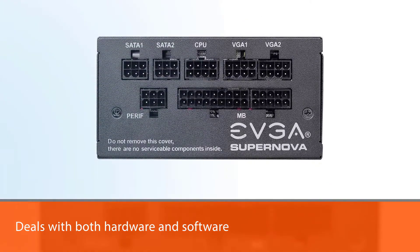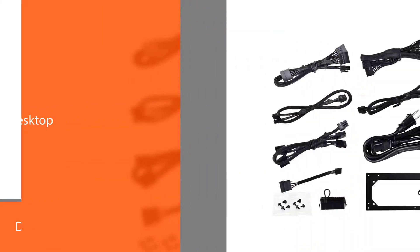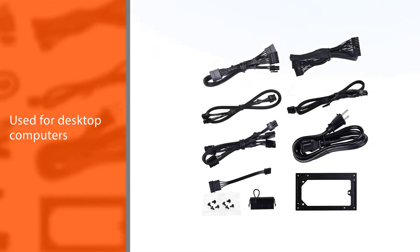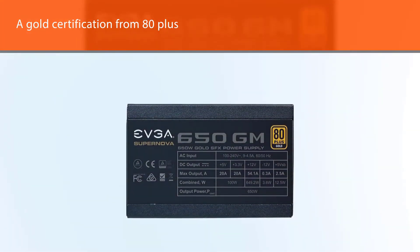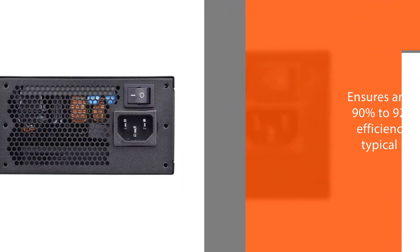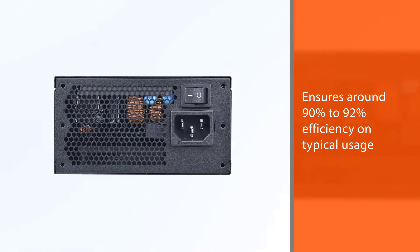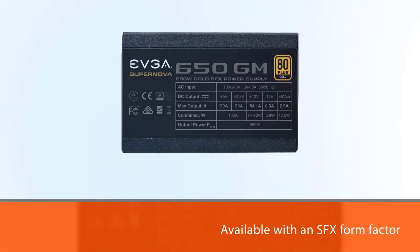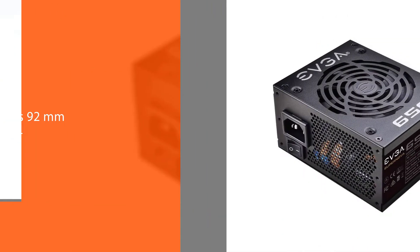EVGA deals with both hardware as well as software for desktop computers. The EVGA SuperNOVA 650 GM features a Gold certification from 80 Plus, ensuring around 90 to 92 percent efficiency on typical usage. It is available in an SFX form factor and includes a 92mm double ball bearing fan for proper cooling. For better protection, it includes safety measures such as OVP, OCP, OPP, SCP, and UVP.